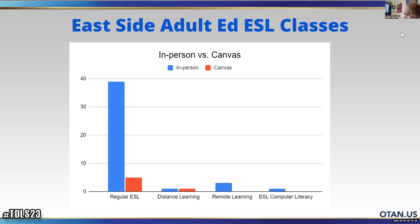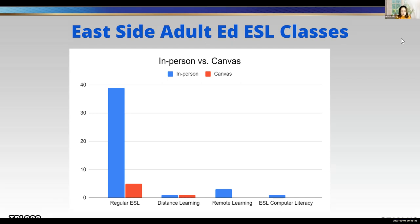Even though we provide training to our teachers — not only Canvas, but also Burlington English and the Ventures Learning Management System — I think the barrier teachers have is from the students. Most of our students are in lower levels, and more than half have very low digital literacy skills. So even though our teachers know how to use these tools, our students don't.